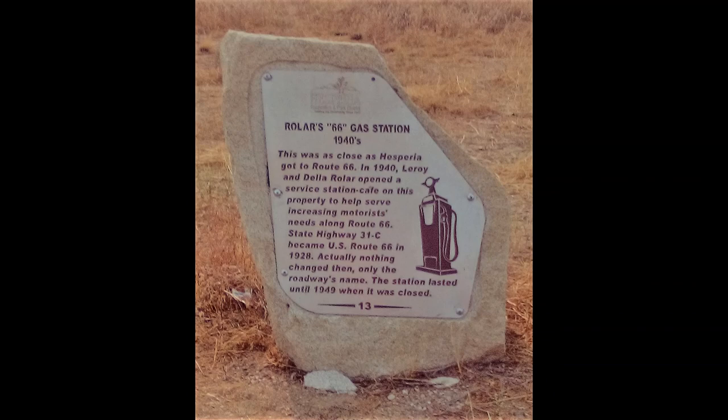Historical site number 13 is the Rolar 66 gas station, 1940s. This was as close as Hesperia got to Route 66. In 1940, Leroy and Della Rolar opened a service station cafe on this property to help serve increasing motorists' needs along Route 66. State Highway 31-C became U.S. Route 66 in 1928 — actually, only the roadway's name changed. The station lasted until 1949 when it was closed. The location is on the west side of Mariposa Road, one-quarter mile south of Muscatel Street.